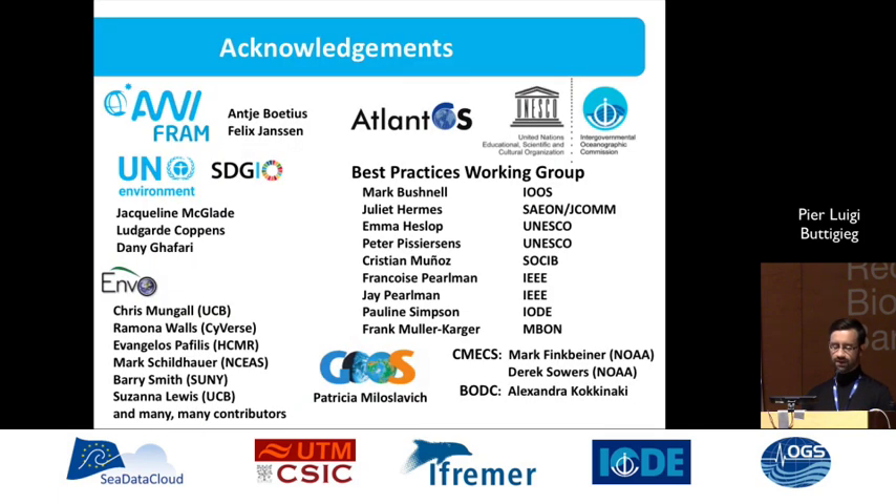There's a lot on the table. A lot of people to acknowledge — don't have time to go through it — but I'm happy to address any questions.